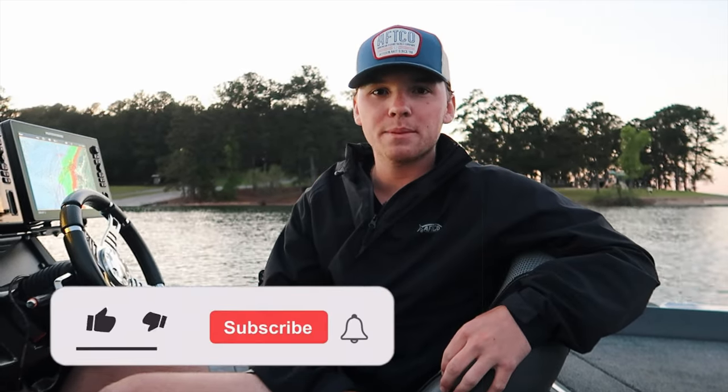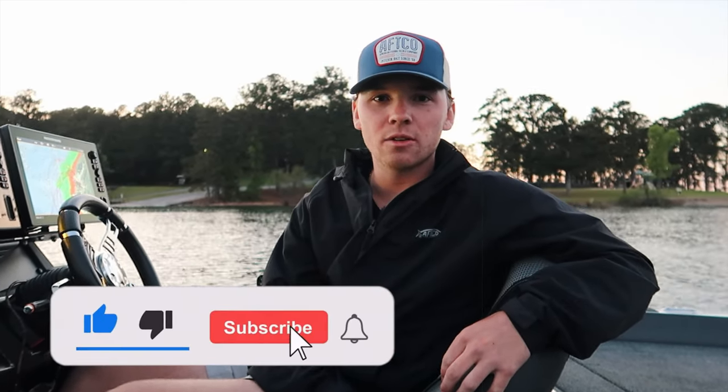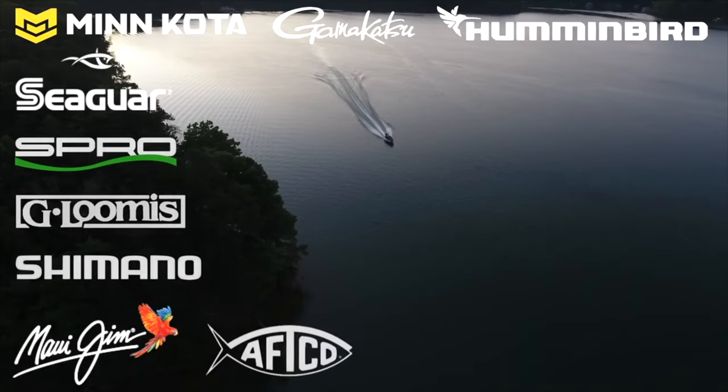All right guys, we're gonna wrap the video up. Thank you all so much for watching — we had an awesome time out there. We had a few different patterns rolling throughout the day, but the main one that produced the biggest fish and the most fish was those big swim baits on brush piles. I'm so happy it's that time of year. Hopefully they'll start getting on topwater soon. Please subscribe, leave a like, and I'll see you guys next time on Finn's Twins TV!